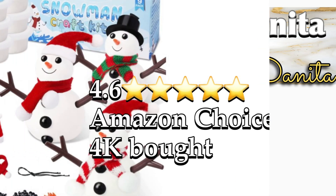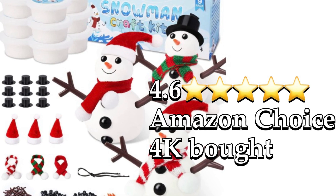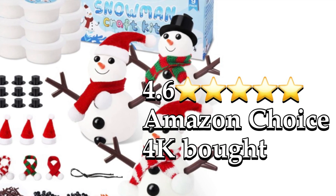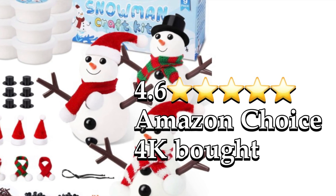Hello everybody, welcome back to the channel — or welcome if you're new here. Our Amazon find for today is a snowman kit. It's received 4.6 out of 5 stars, it's an Amazon Choice item, and over 4,000 have been purchased in the past month alone on Amazon.